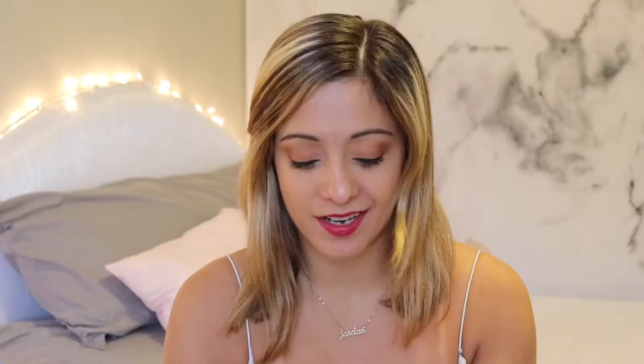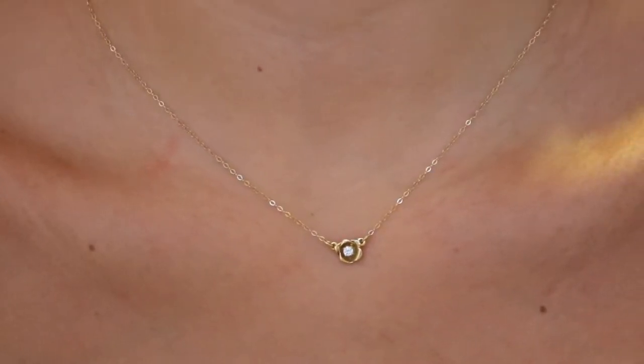Next I have my Kendra Scott necklace. I love pink — it's my favorite color — and I just thought this one was gorgeous when I saw it online. I believe I got this for another birthday as well. Clearly I enjoy jewelry! Next I have this beautiful little dainty rose necklace; I believe I got this from my grandma when I was just a baby.